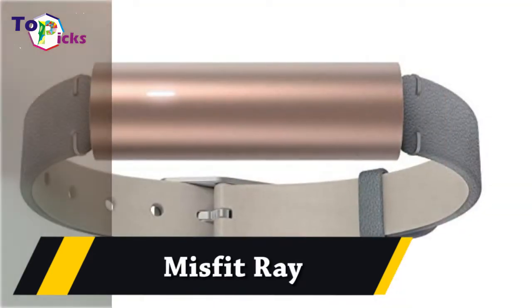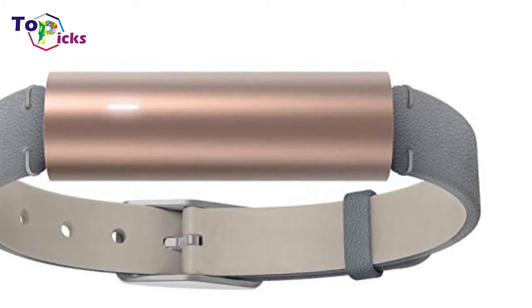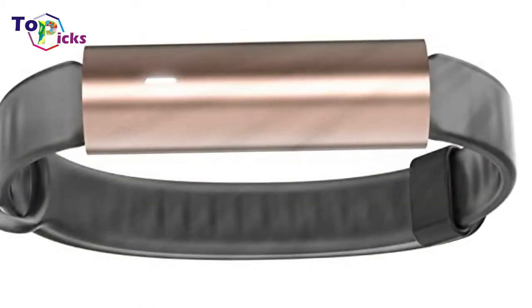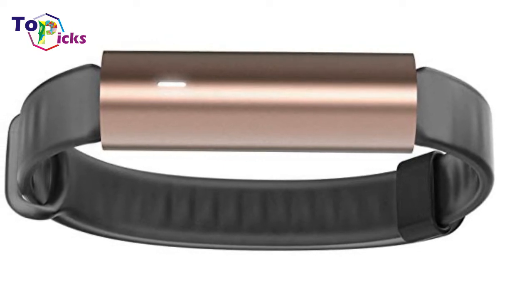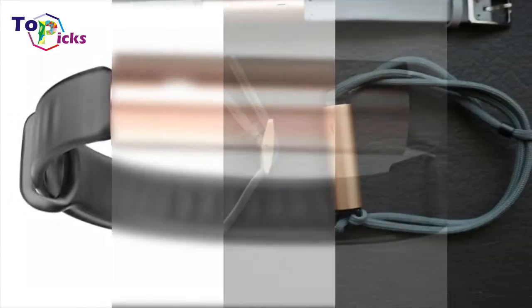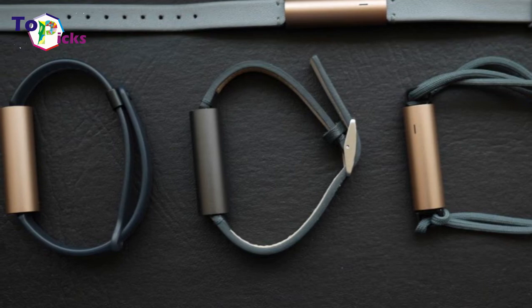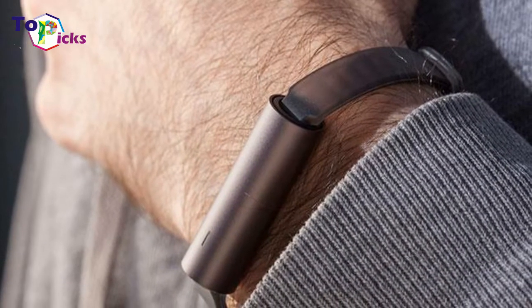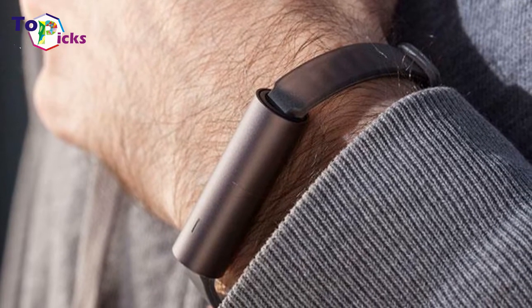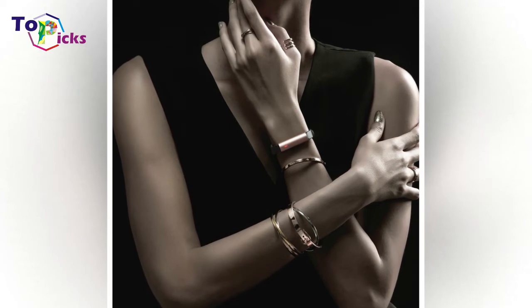Best budget: Misfit 3. Wearables company Misfit is being acquired by Fossil, which is already making strides with its own wearables lineup. Still, Misfit found time to release a new activity tracker and sleep monitor earlier this year, and it is definitely an option to consider.